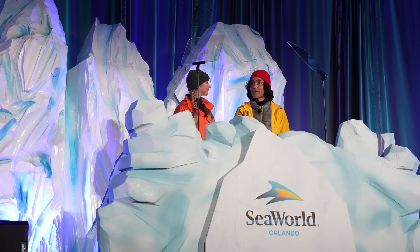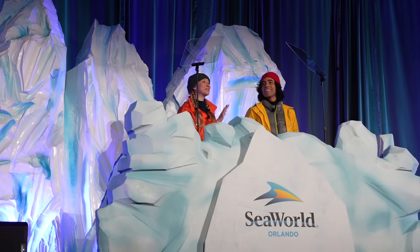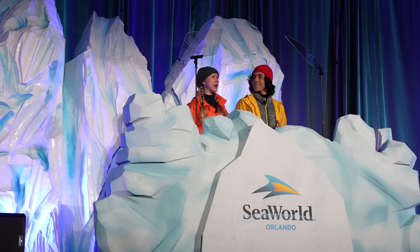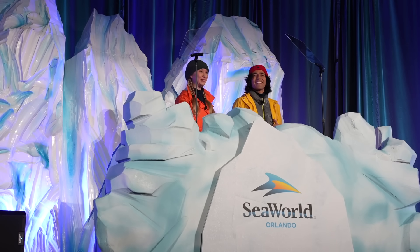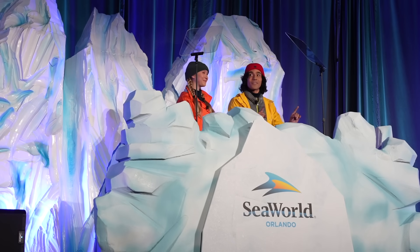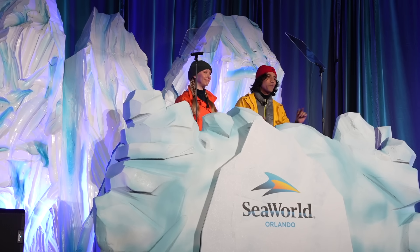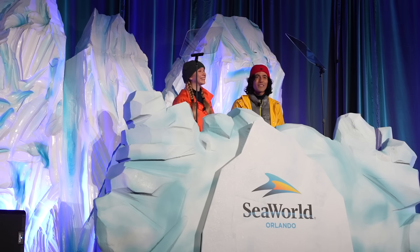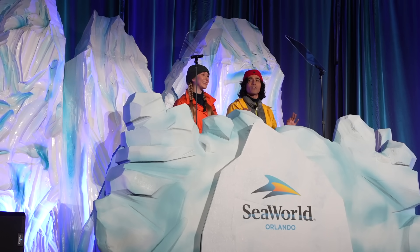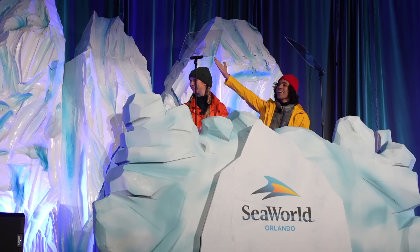Penguin Trek is a thrilling addition to SeaWorld Orlando's impressive portfolio of attractions. We've got something for everyone, from the daring thrill seekers to the little ones of the family. And speaking of family, did you know that penguins have best friends? They mate for life — it's like the ultimate friendship goals. That's almost as amazing as Penguin Trek itself. And we have a special guest waiting in the wings: the VP of Attraction Design and Engineering, Jeff Hornig.